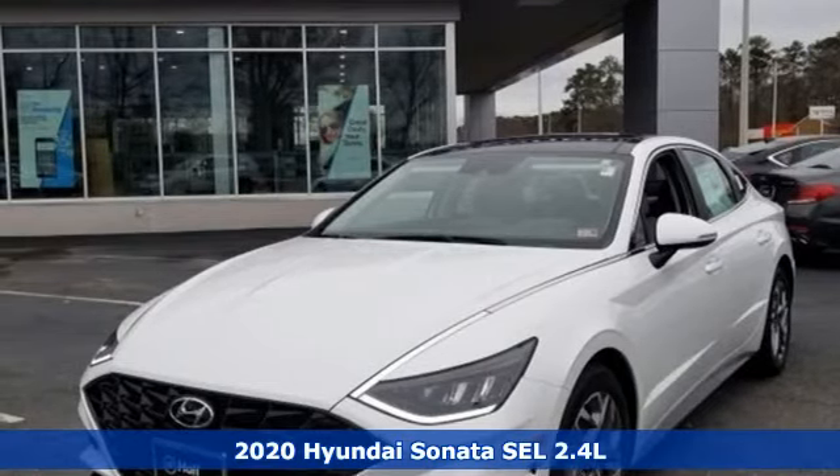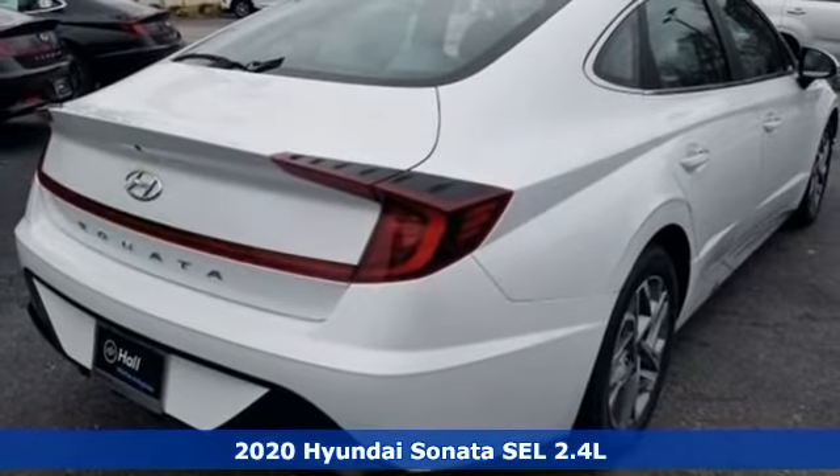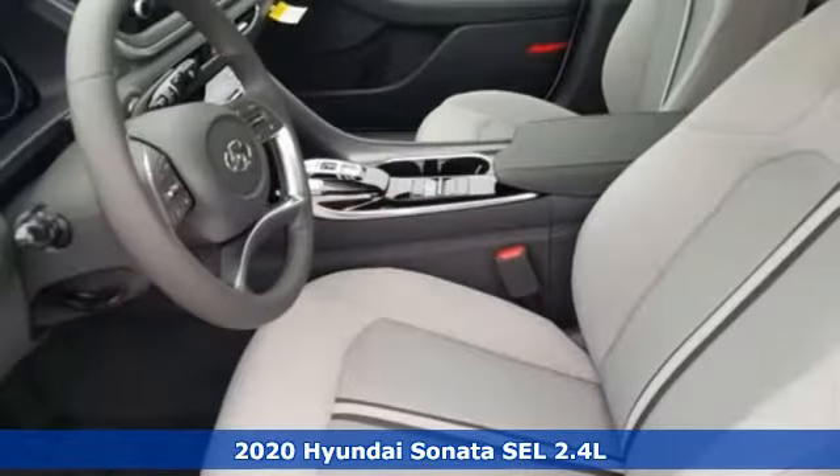Here's a new 2020 Hyundai Sonata. With a feel as good as it looks, it's a midsize sedan on the outside and luxury car inside.